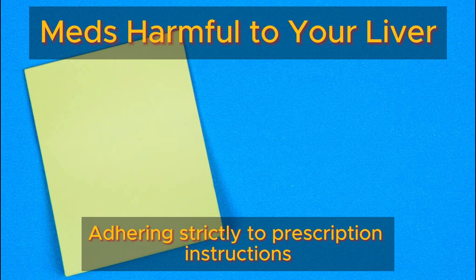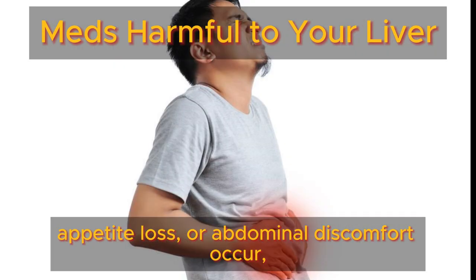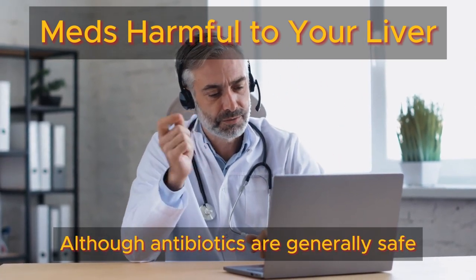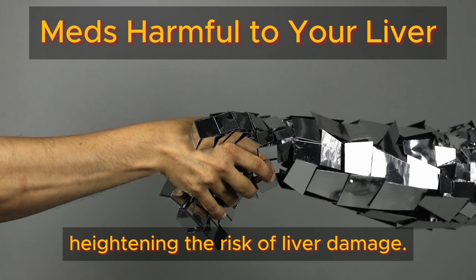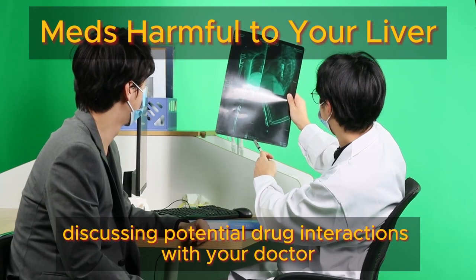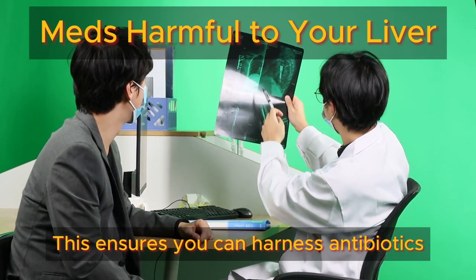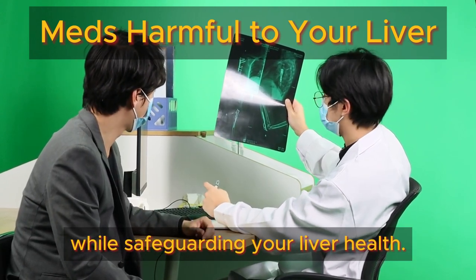Adhering strictly to prescription instructions is crucial. If any side effects such as fatigue, appetite loss, or abdominal discomfort occur, properly inform your healthcare provider. Although antibiotics are generally safe when used correctly, they can interact with other medications, heightening the risk of liver damage. Therefore, if you're on other medications, discussing potential drug interactions with your doctor or pharmacist is wise. This ensures you can harness antibiotics' life-saving benefits while safeguarding your liver health.